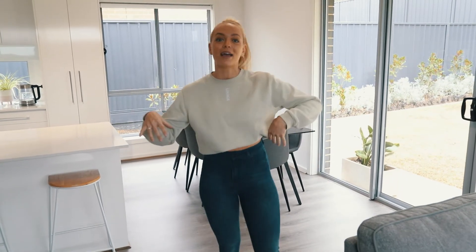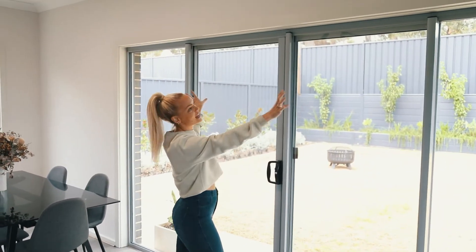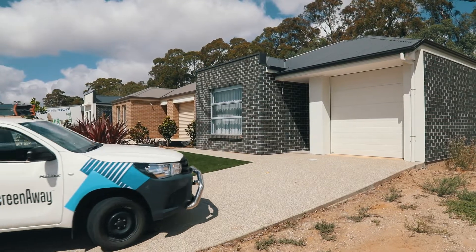Hey guys, it's Alyssa and welcome back to my YouTube channel. Today we have something super exciting happening here in my new home. As you can see, I haven't got around to putting any blockout blinds or anything in this room yet because I haven't really found the right product until — you can probably hear them installing them now — until I met ScreenAway.